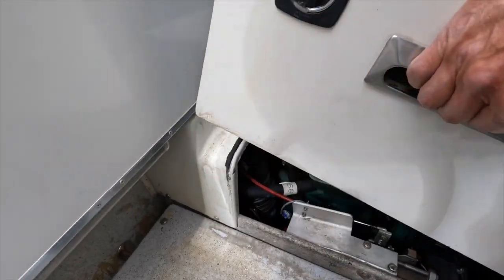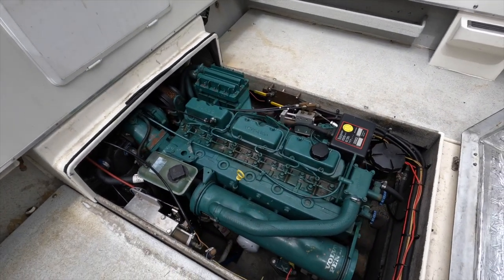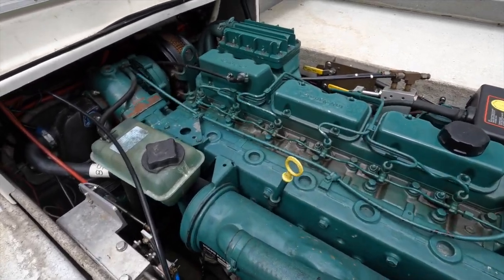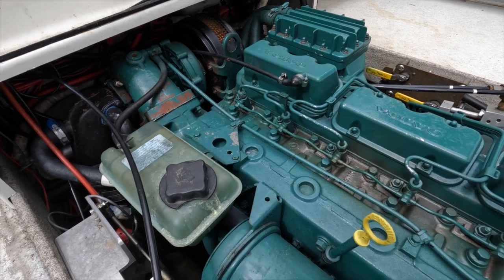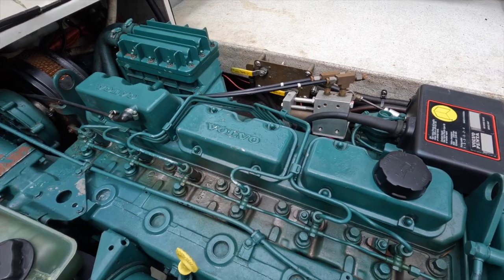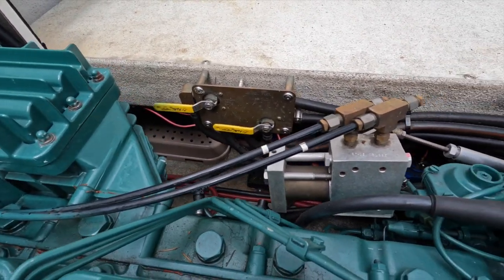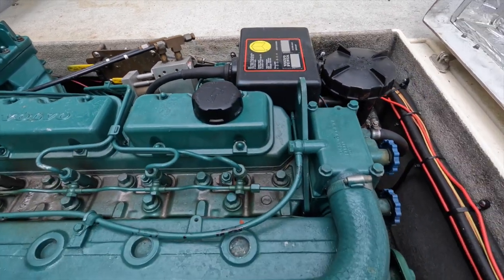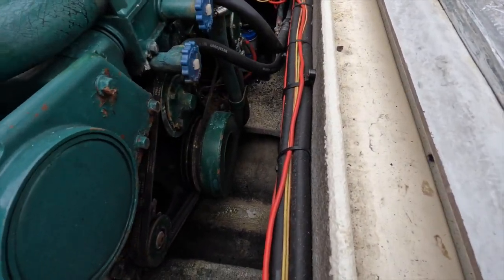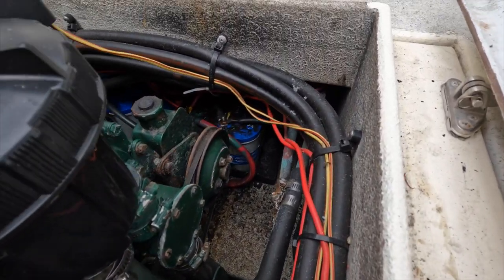The doghouse can be easily lifted with one hand, revealing the engine compartment. Oil levels, coolant levels, and the raw water strainer are all easily accessible from the top of the engine. This is the fuel manifold which allows you to switch between starboard and port side fuel tanks. There is the raw water strainer on top, and the accessory belts are relatively easy to access.